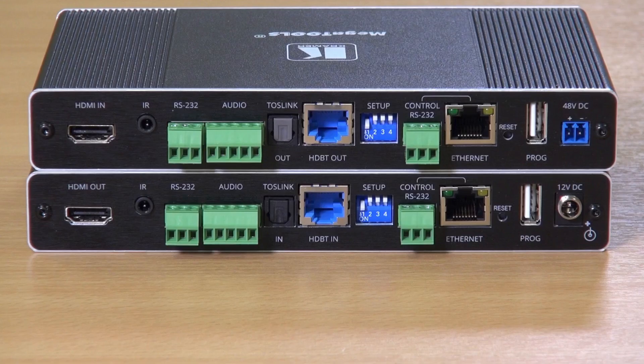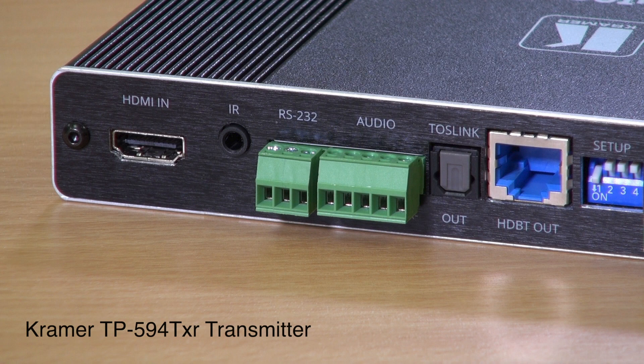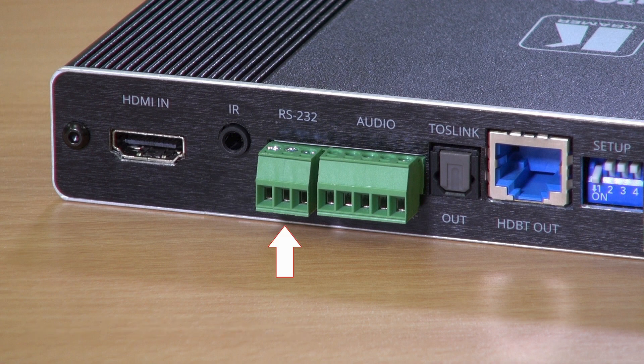In a second we're going to look at the front and the back of the unit so that we can see what connections are provided. Looking at the back of the transmitter, we can see the HDMI input and a 3.5mm jack for IR, and a 3-pole terminal block for RS-232 to be tunnelled through the HDBaseT.